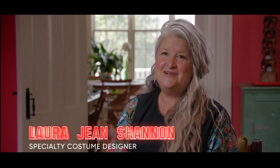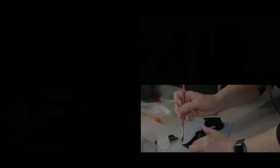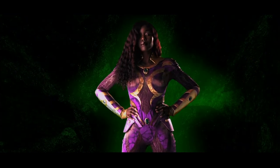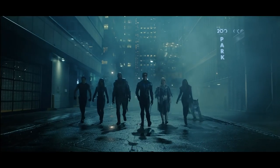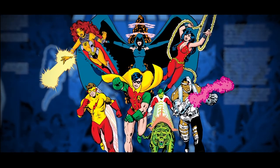Hi, I'm Laura Jean Shannon, I'm the Specialty Super Suits Costume Designer on Titans. Any conversation about the costumes on Titans begins and ends with LJ and her mastery of the form. She's an artist. When you're designing a super suit, you're working with the actor's proportions but also tricking the eye to create that classic superhero V. You're really focusing on trying to make these live action characters look as much like they do in the comic books as you can.